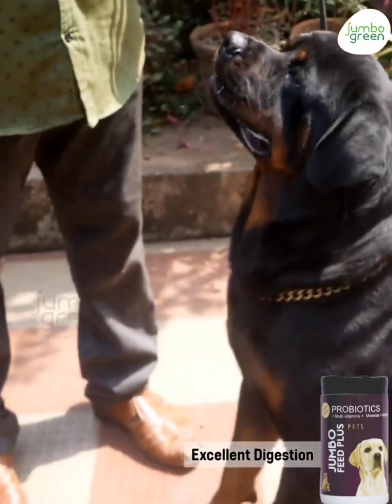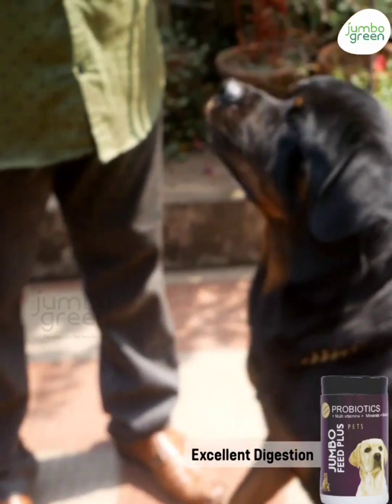I give it to all my dogs daily. I have German Shepherd, Doberman, Rottweiler, Dachshund, and Beagle.